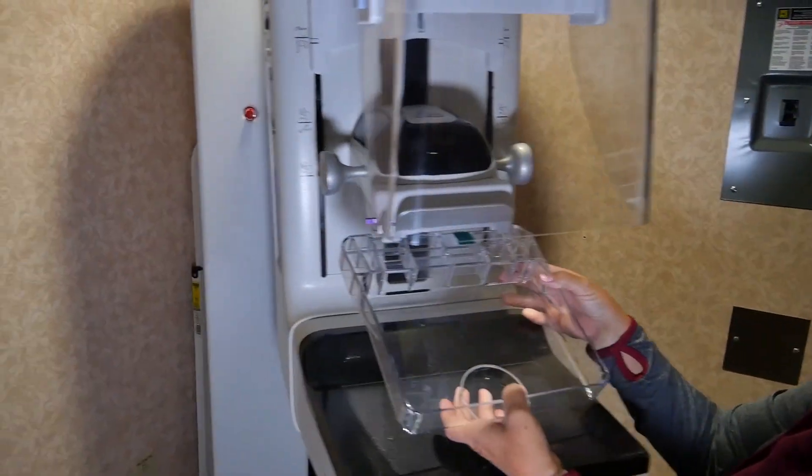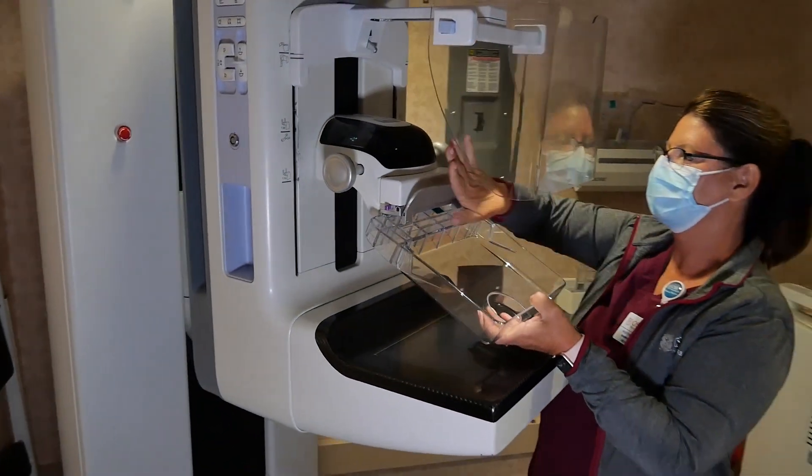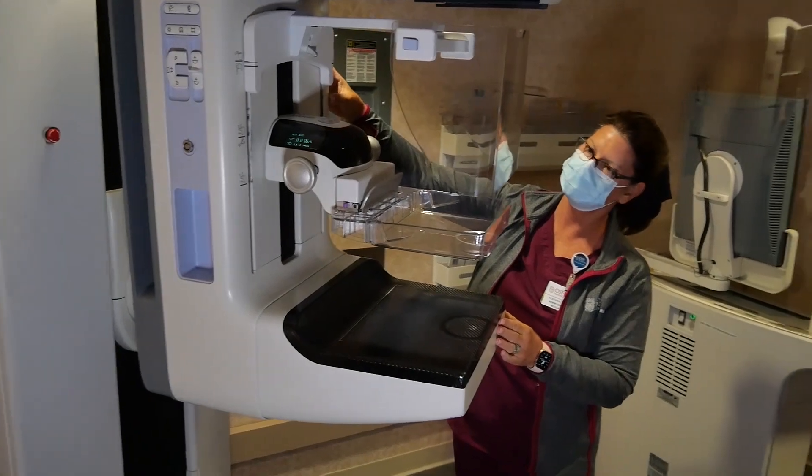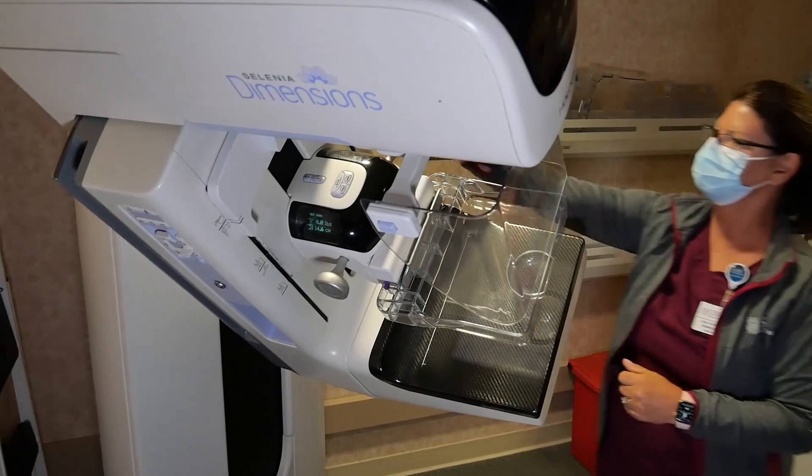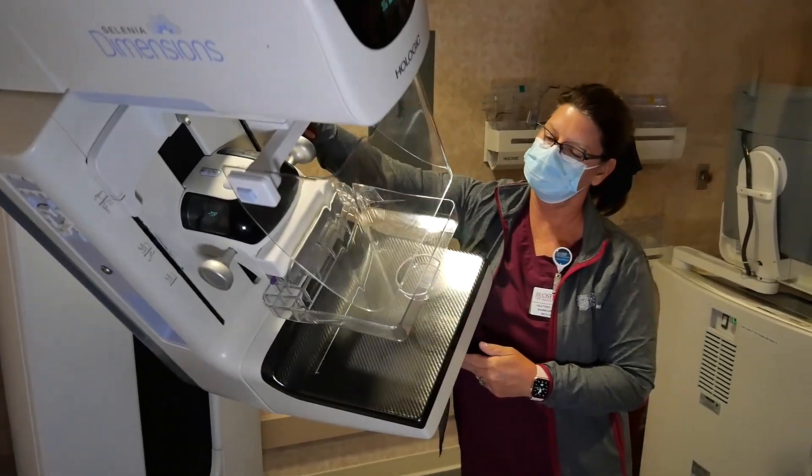This is really valuable because they add a very good patient experience when our patients come in. As a fellow, you're going to become an expert at troubleshooting and doing all sorts of different biopsies under different scenarios, both prone and upright.